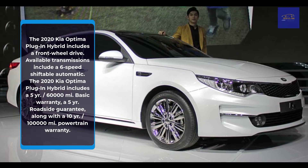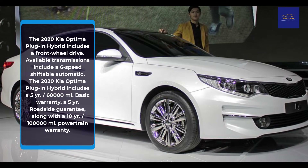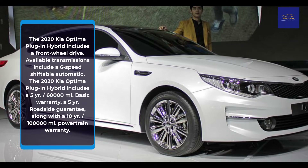The 2020 Kia Optima Plug-in Hybrid includes a 5-year, 60,000-mile basic warranty, a 5-year roadside guarantee, along with a 10-year, 100,000-mile powertrain warranty.